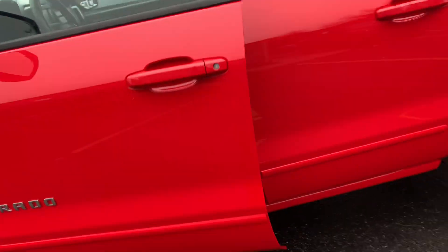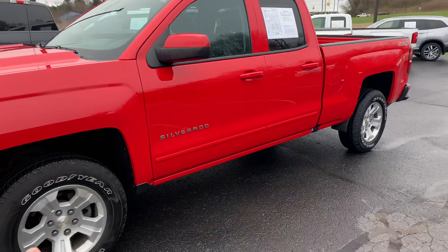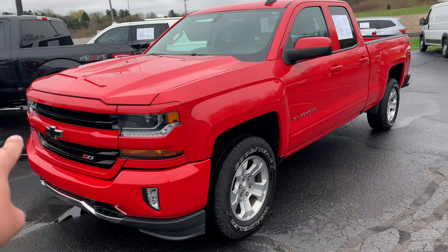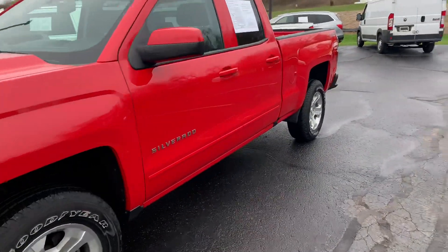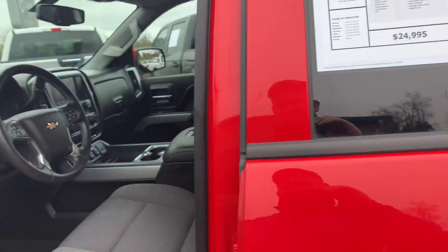The full Z71 appearance package — if you don't know — painted-to-match handles, painted-to-match mirror caps, 18-inch alloys, painted-to-match bumpers with LEDs, and the panda magic grille. This has got an extra option, about $500: the black bow ties. 25,000 miles for $24,995.